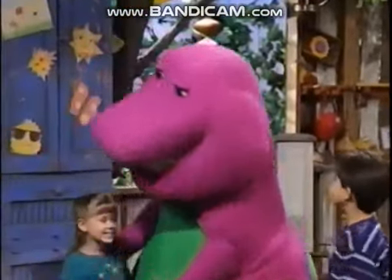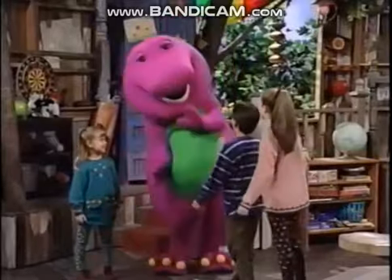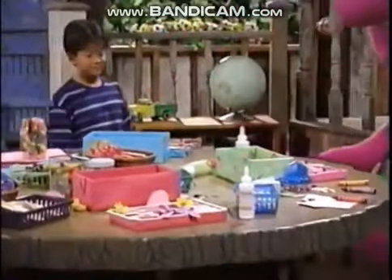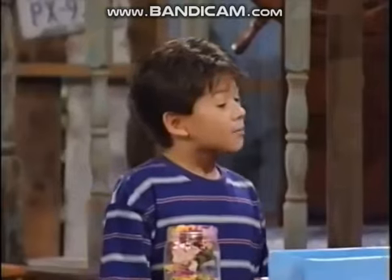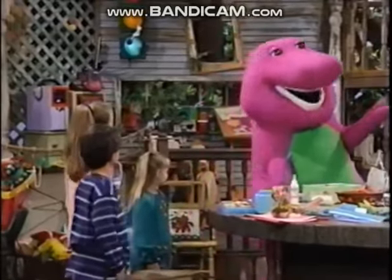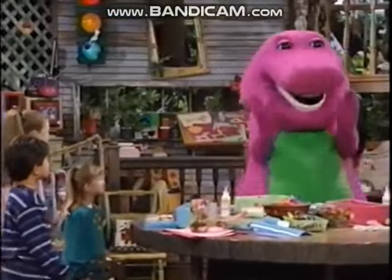Oh, hello, Jill. Happy Valentine's Day. Happy Valentine's Day, Barney. Oh, look at all these wonderful Valentine boxes. All I have to do is color in my name, and then I'm done. I'm just not sure which color to use. Well, even if you don't have a favorite color, there's a rainbow of colors to choose from right here.